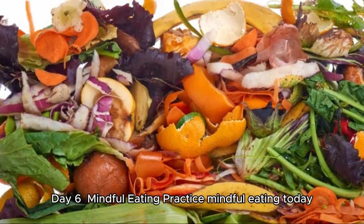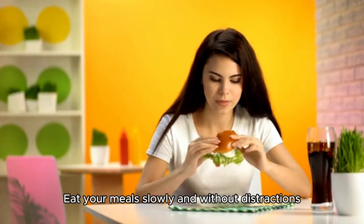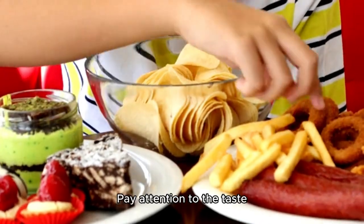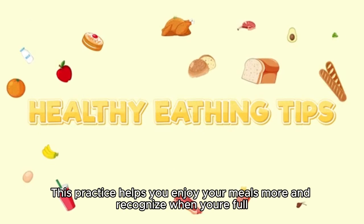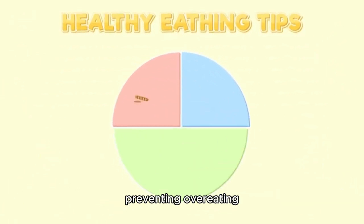Day 6: Mindful Eating. Practice mindful eating today. Eat your meals slowly and without distractions, like TV or smartphones. Pay attention to the taste, texture, and aroma of your food. This practice helps you enjoy your meals more and recognize when you're full, preventing overeating.